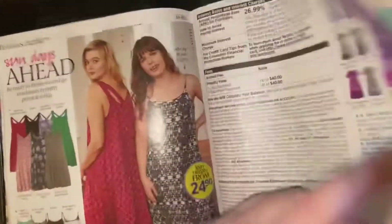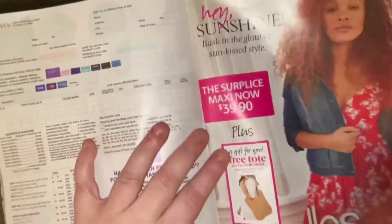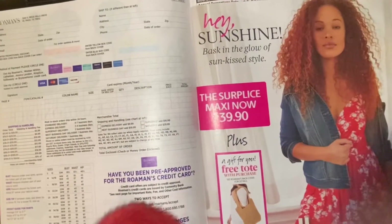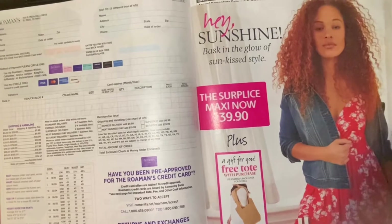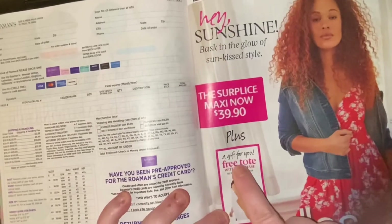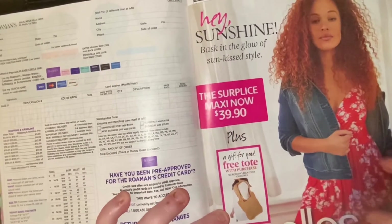Let's go to the Ellos clothes. If anybody has worn anything from Ellos — I wore one shirt and it was a very soft shirt, but I gotta make sure they run true to size. It says a free gift plus the surplus maxi, now $39.90.